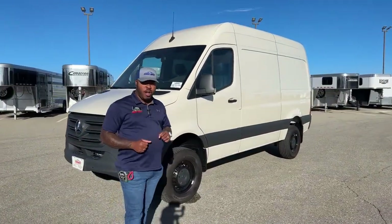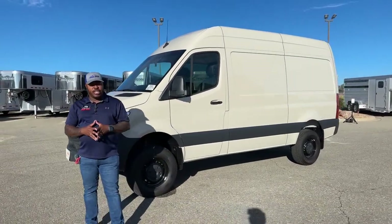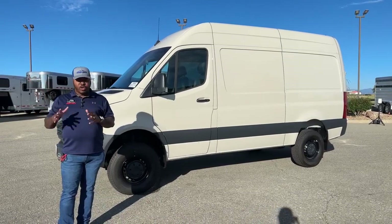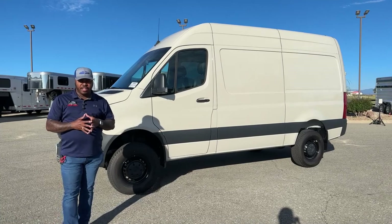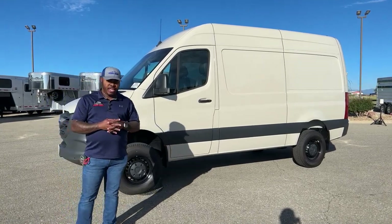Welcome to Transwest Truck Trailer RV live here on Facebook and YouTube. Thank you guys for tuning in today. We are at Transwest in Frederick, just 30 minutes from Denver International Airport for all those looking to fly in to check out our inventory here.